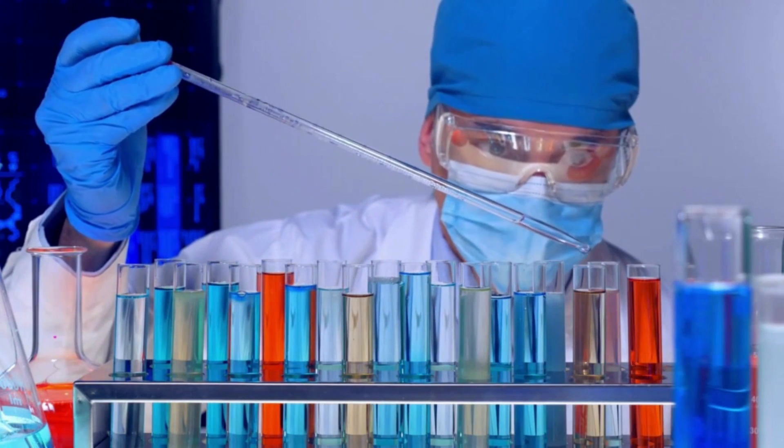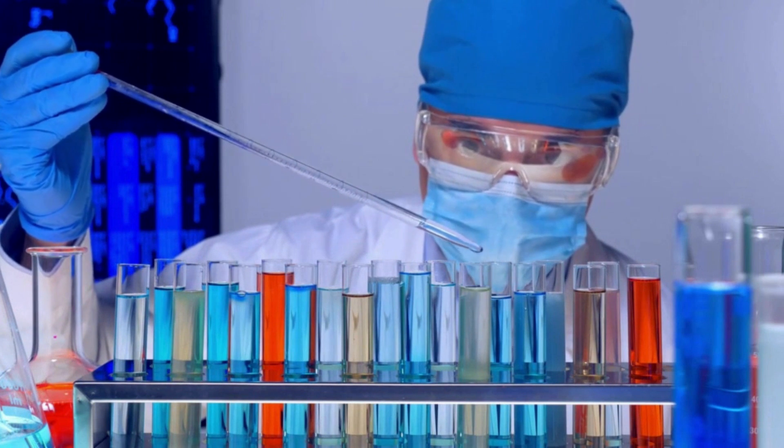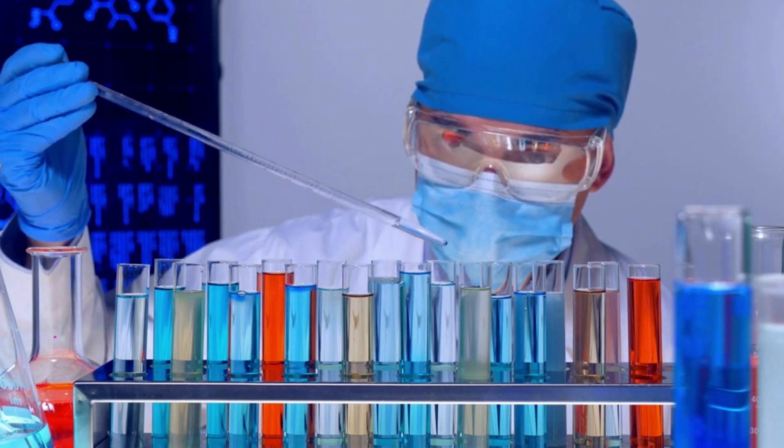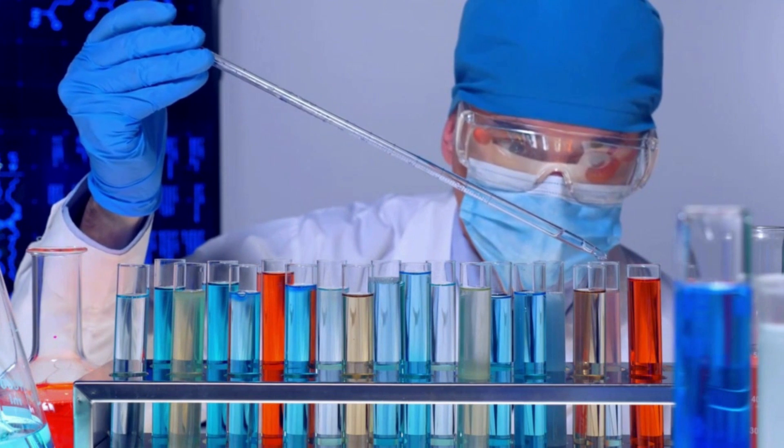Next, be familiar with the laboratory techniques involved for many of the activities before you attempt the activity. Some are a little complicated and you want to avoid spilling stuff or mixing the wrong chemicals.